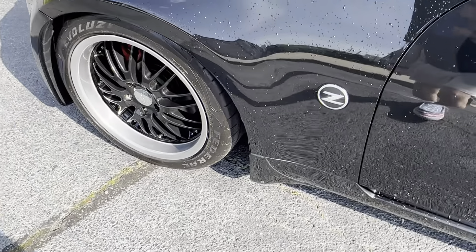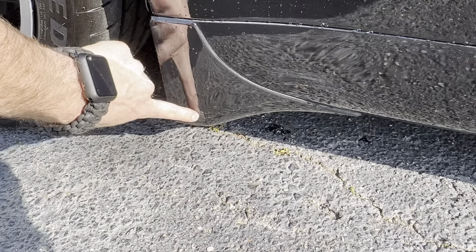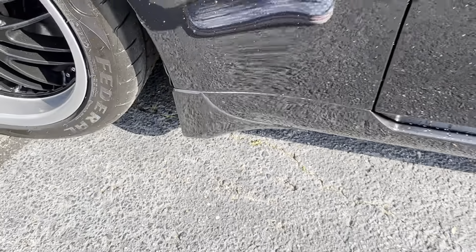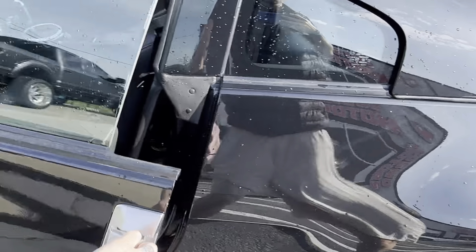And then where was it at? Right here — this little spot down here, which again is on the bottom side. So for a good daily, this thing is nice.